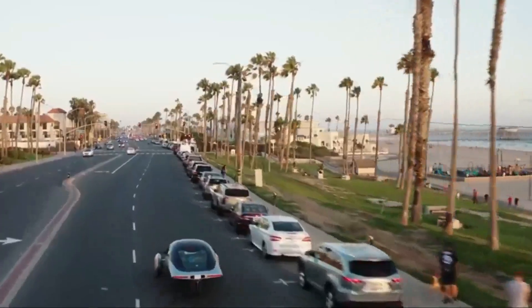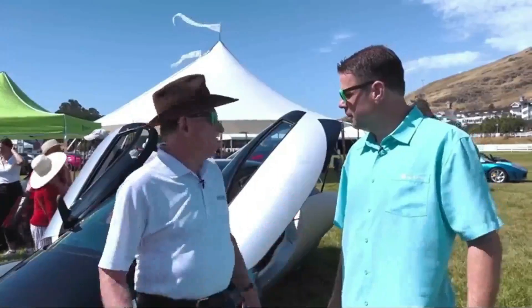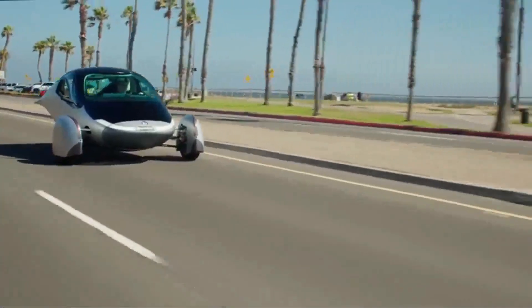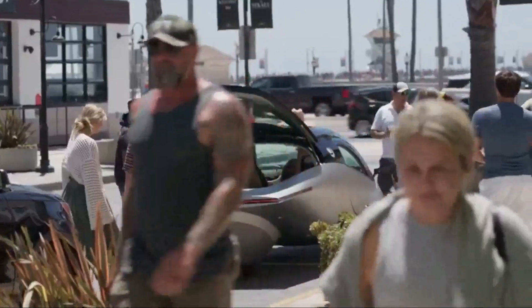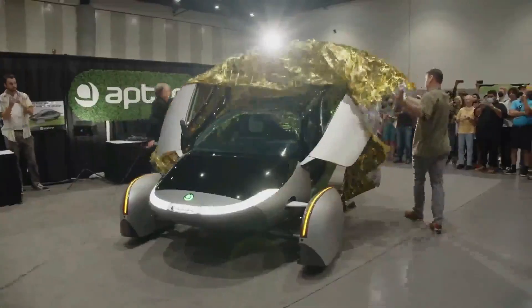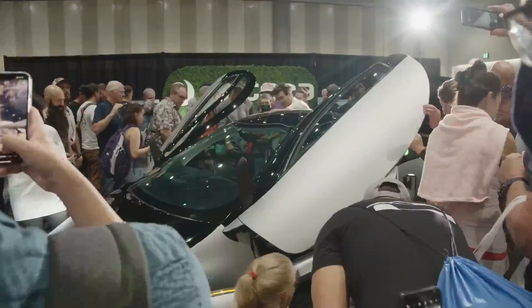APTRA's October updates are a testament to the dedication and progress the company has made in the realm of solar mobility. From deepening partnerships in Italy to the production of essential tools and equipment, APTRA is rapidly moving towards the delivery of solar-powered transportation. With each milestone reached, APTRA brings us closer to a future where every journey is fully powered by the sun. The dedication of the APTRA team and the support of their community are driving this unstoppable force that is changing transportation for the better.